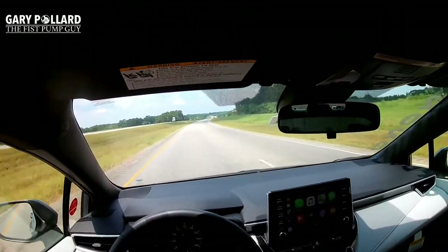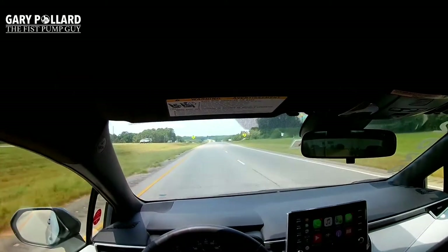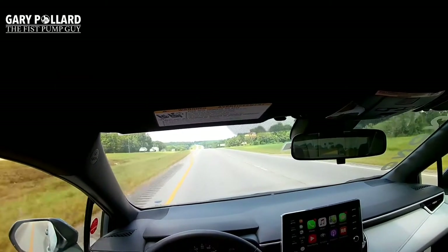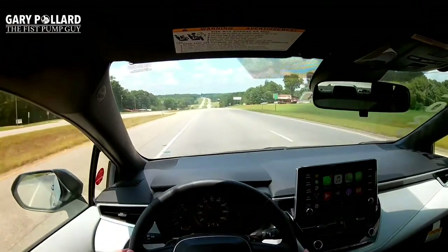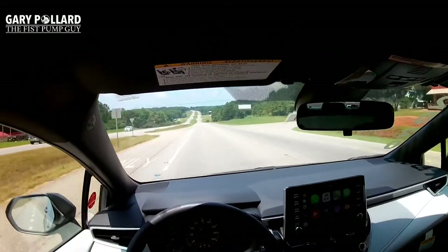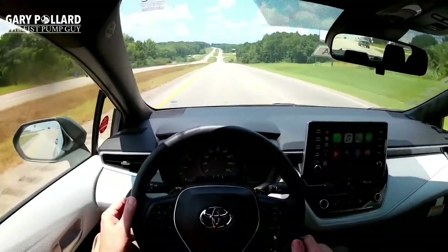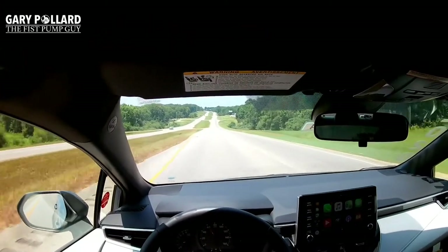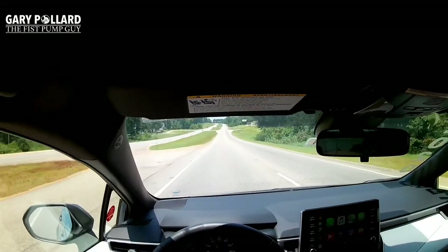On the screen it says 'radar cruise active, please pay attention.' Once I find my speed I'll hit set. You can see the two blue lines on the display — my lane tracing is on. My foot is not on the gas; it's going to keep me centered in the lane. You'll see the steering wheel going back and forth slightly as it recognizes the lanes and makes corrections.